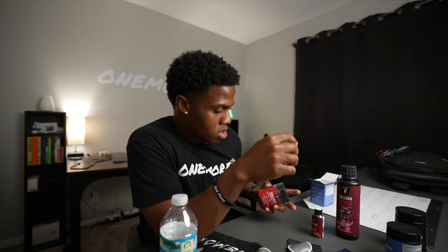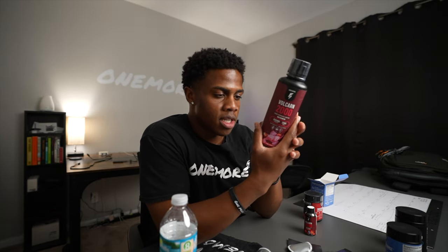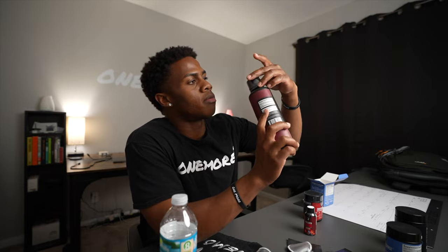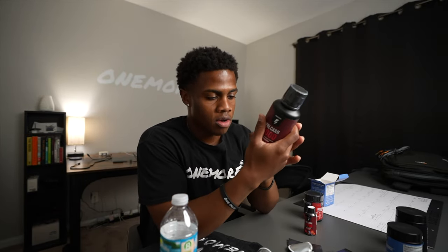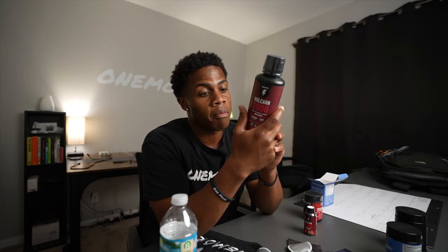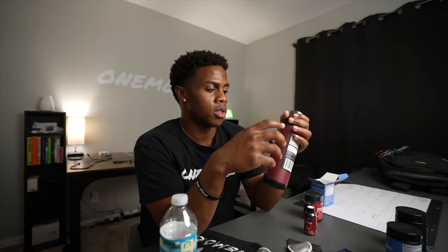So we won't be taking this tonight — we'll be taking this one tomorrow. The directions for Volkarn say take one serving 30 minutes prior to your workout, which is one cap full. So you pour it into the cap after you take it out. I'm going to take one cap full a day, which equals up to two servings. The max you can take is three, so that's what I'll be doing.